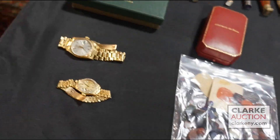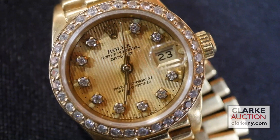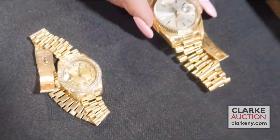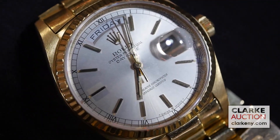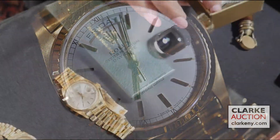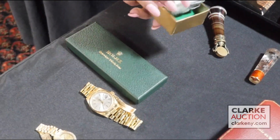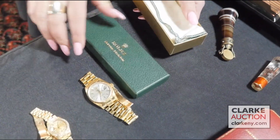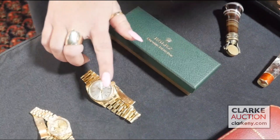Two Rolexes in the sale. This is a ladies Presidential 1982, 18 karat gold, diamond surround, DateJust. Here's the men's Presidential — this is a Day-Date, 18 karat gold. Comes with the box, papers, etc. The ladies is at $4,000 to $6,000, and the men's is at $8,000 to $12,000, 1976 I believe — but double check me on that one.